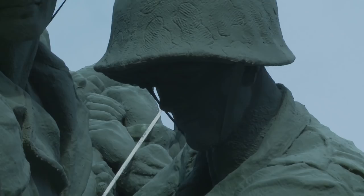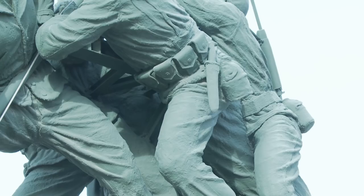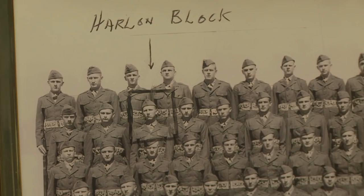But who were these young American heroes? You can find their stories inside the museum. But there's one Marine they pay considerable attention to, thanks to his connection to this part of Texas.